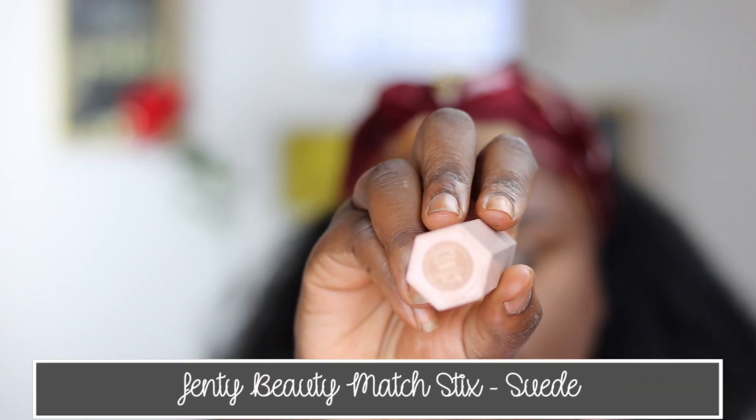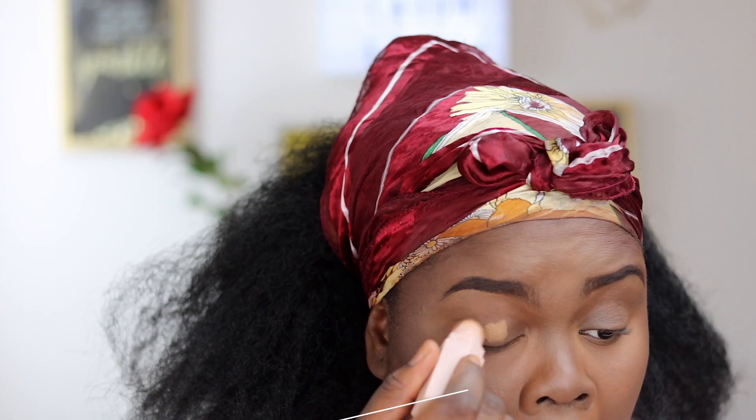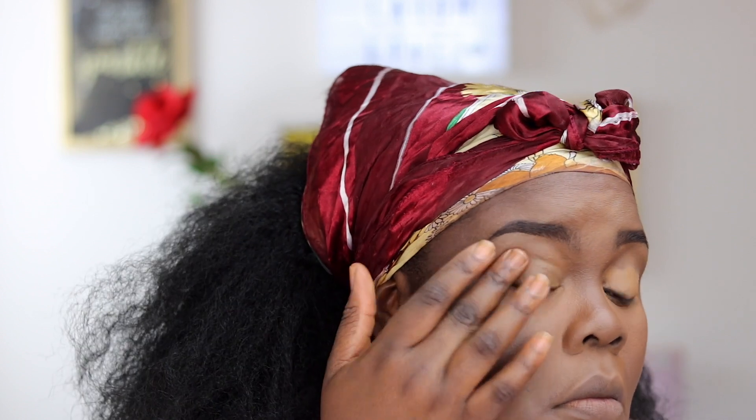Going in with my Fenty Beauty Match Stix Suede, I'm going to use this as an eyeshadow base, applying this generously to my eyelids. I'm tapping this out with my hands because it has a very dry consistency, so it's easier to blend out with your hands.